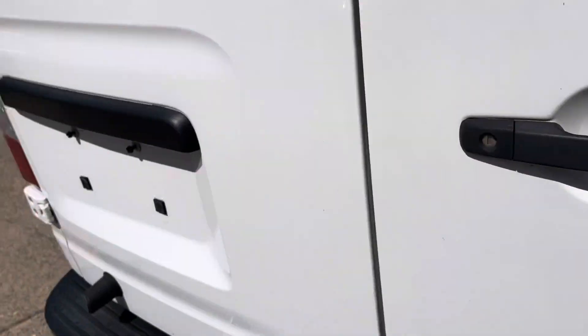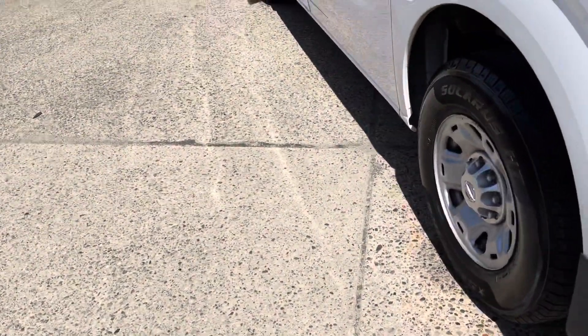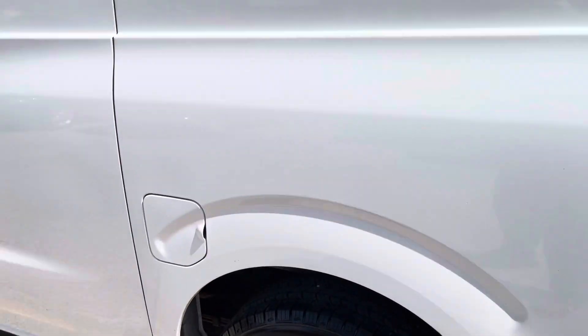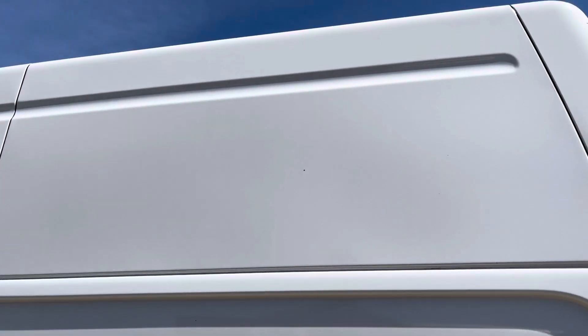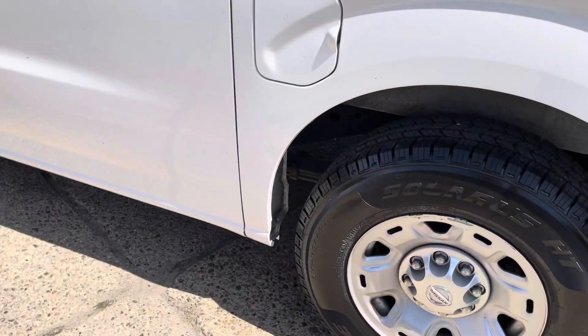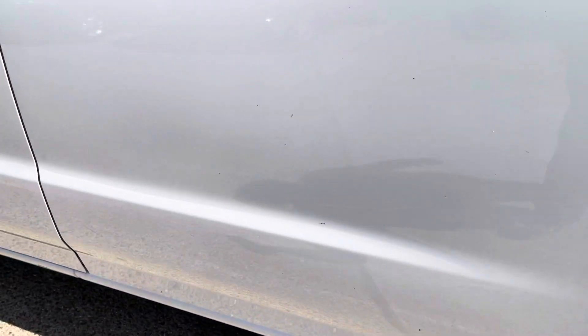I hate to sound cliche, but this truck with the mileage it has on it, you have to drive it just to believe how nice it drives. This side is in great shape, nothing really to notate. There's a little place that's been touched up right there — nothing crazy, this thing's just in great shape.